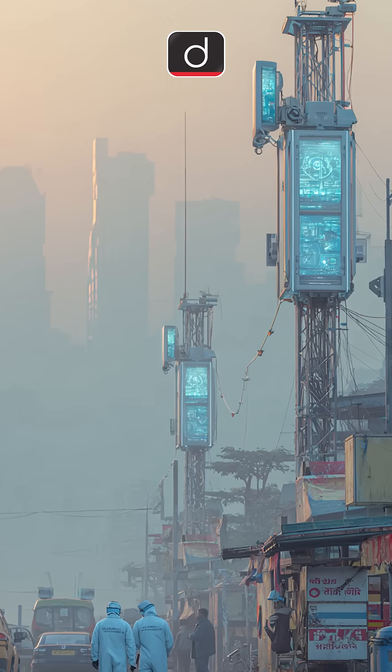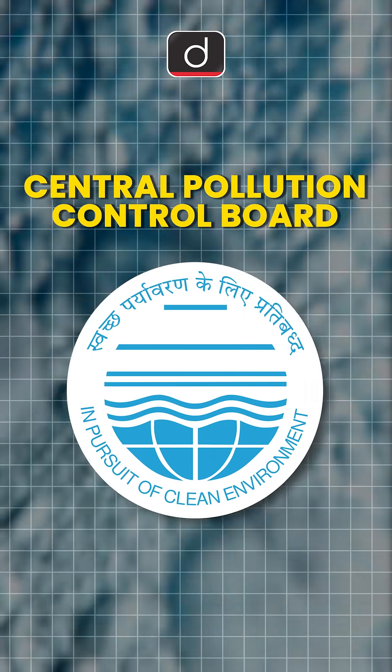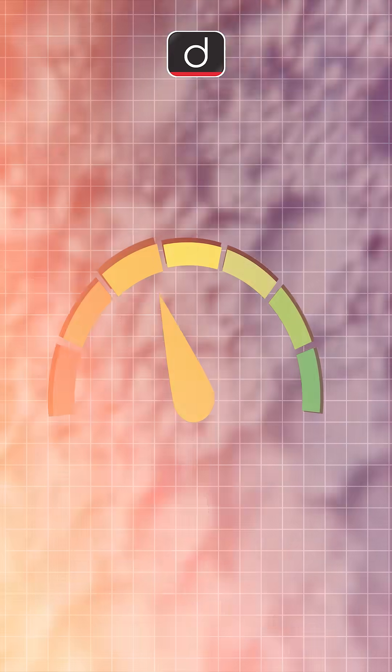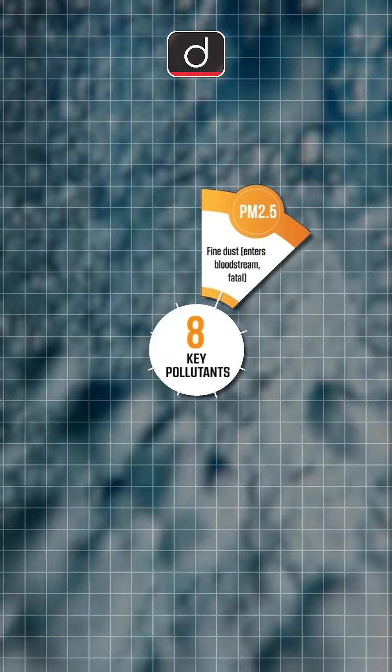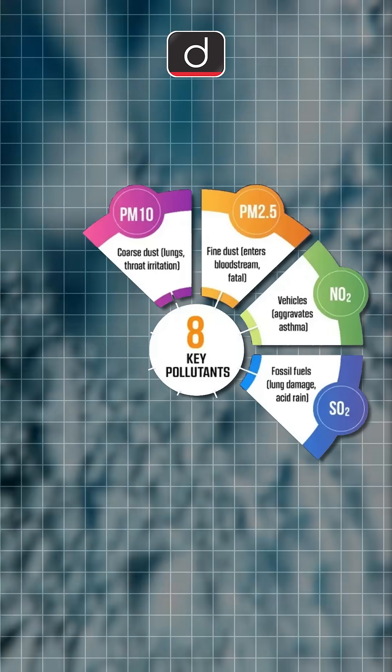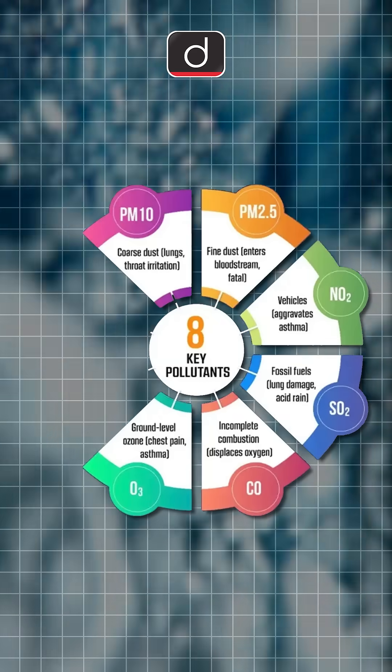These stations, operated by the Central Pollution Control Board under the Ministry of Environment, Forest and Climate Change, continuously measure the levels of eight major pollutants – PM2.5, PM10, Nitrogen Dioxide, Sulphur Dioxide, Carbon Monoxide, Ozone, Ammonia and Lead.